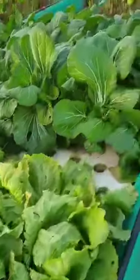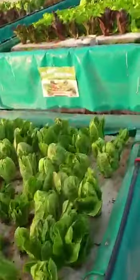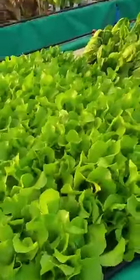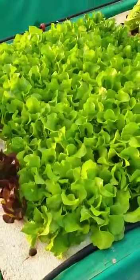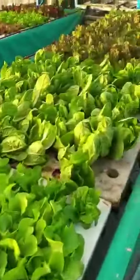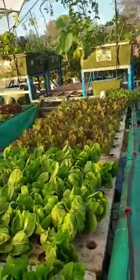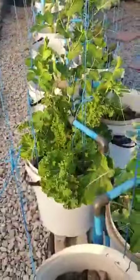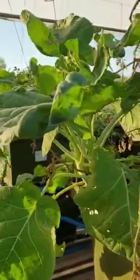And again, just more bok choy and lettuce. We harvested quite a lot yesterday and cleaned up a bit. Look at these beautiful butter lettuces — just magnificent. Then more cos going down. In the renitrification section I'm also very happy with the way our peas are performing in the buckets, flowering really well and growing vigorously.